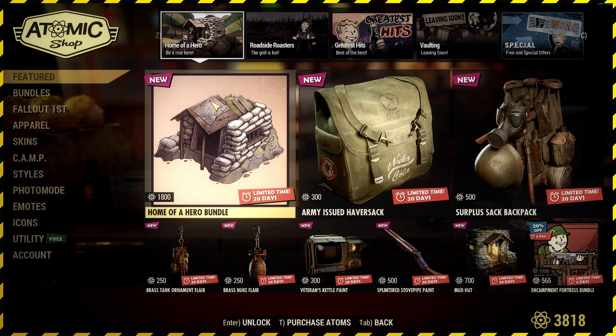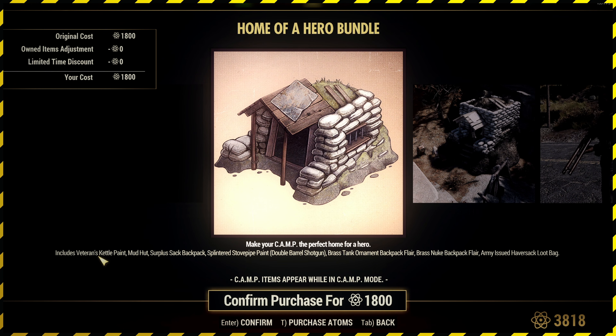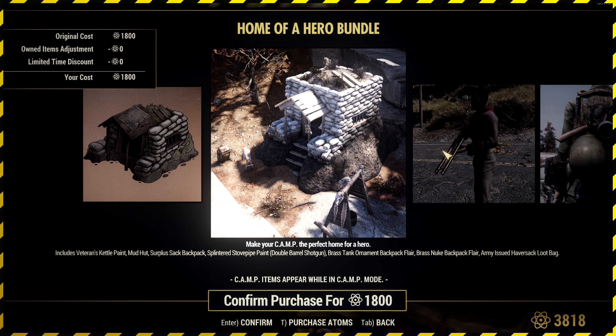We've got the Home of a Hero bundle for 1800 caps. That features the Veterans Kettle Paint, Mud Hut Surplus Sack Backpack, Splintered Stove Pipe Paint — which is for the Double Wild Shorty — Brass Tank Ornament Backpack Flare, Brass Nuke Ornament Backpack Flare, and an Army-issued Havisak Loot Bag. A lot of stuff in that, really, if you think about it.